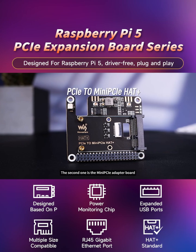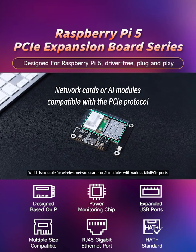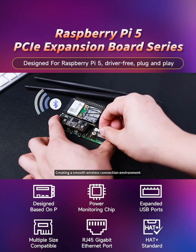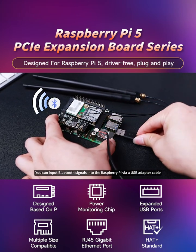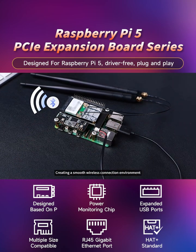The second one is the mini PCIe adapter board, which is suitable for wireless network cards or AI modules with various mini PCIe ports. After expanding the wireless network card module, you can input Bluetooth signals into the Raspberry Pi via a USB adapter cable, creating a smooth wireless connection environment.